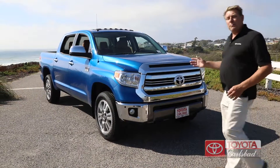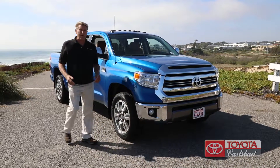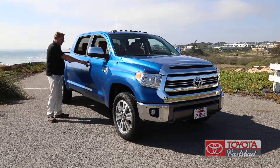Check out this color. They call it Blazing Blue Pearl, and with the Pacific Ocean of Carlsbad as the backdrop, it really sets this car off. It's got some nice features and amazing leather inside — come take a look.